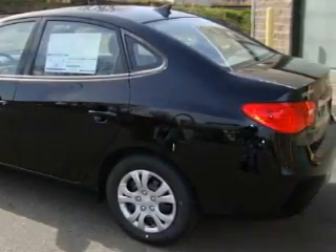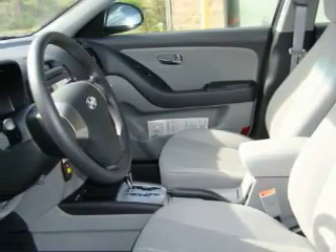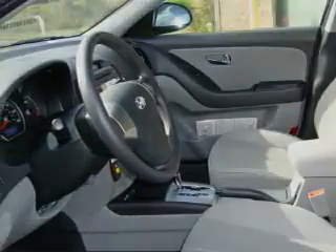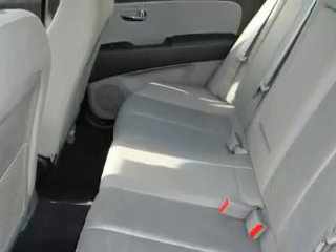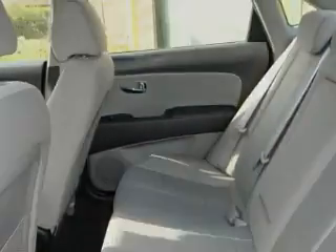This Hyundai has a long list of incredible features including cruise control, power windows, XM satellite radio, three-point rear seat belts, and interval windshield wipers — and it's easy to see why this vehicle is an excellent choice.